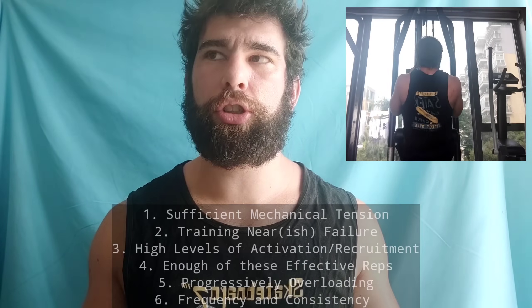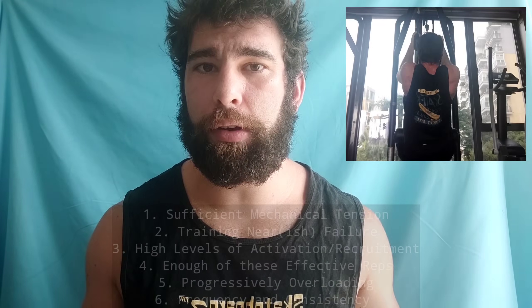If you look at volume in the research, there are a number of confounding factors. The biggest is probably proximity to failure — this is not really standardized, and there will probably never be a way to standardize it, simply because you can't push people equally hard. Not every person is going to be training the same proximity to failure, which has a huge impact on your results, how many effective reps you're getting, and thus your effective volume.